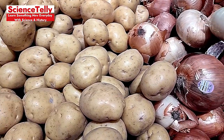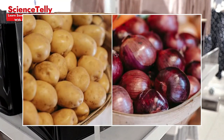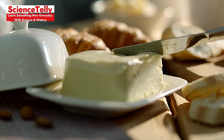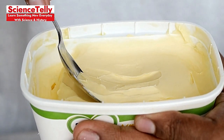Onion and Potato Pairing Problem: Keeping potatoes and onions together can hasten spoilage due to moisture and gas exchange. Store them separately for a longer shelf life. Butter Blunder: Leaving butter uncovered absorbs fridge odors and affects its taste. Use a butter dish with a cover to keep it fresh and flavorful.